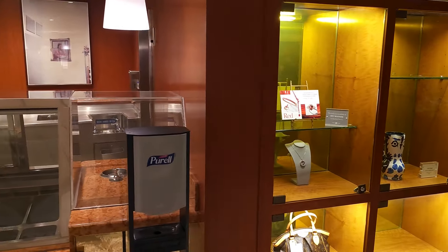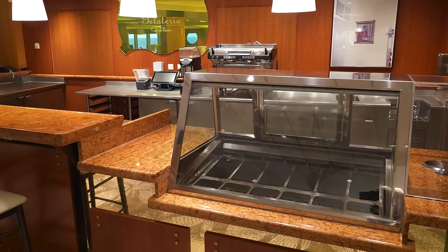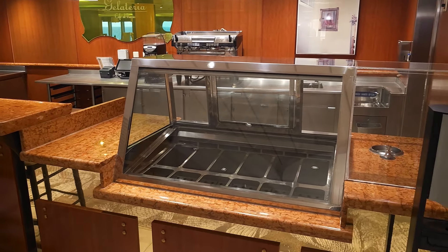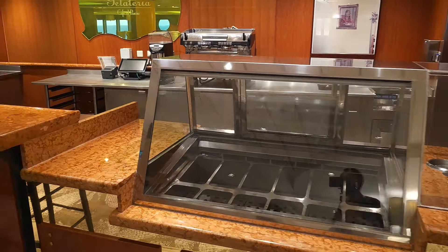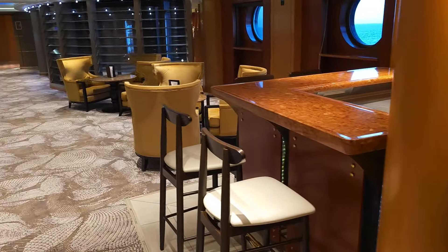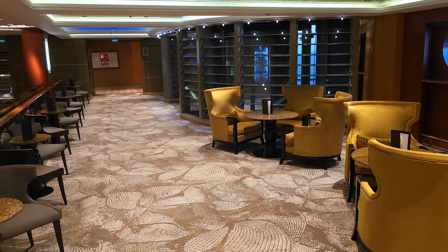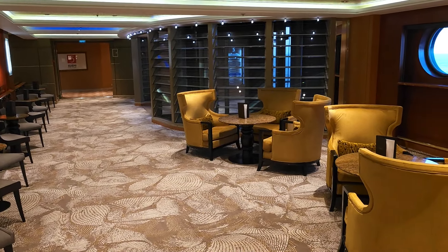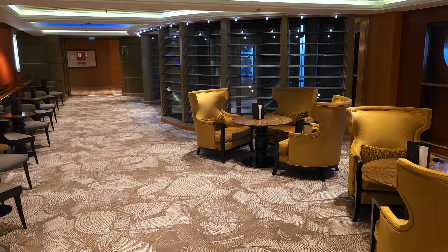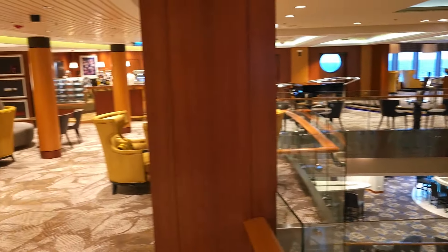As we exit the Emporium there's an ice cream parlour. From time to time during the day you can come here and pick up a very nice ice cream — lots of tasty flavours, and it's very good. There are also general seating areas by the lift shafts where you can sit and socialise.